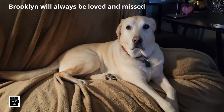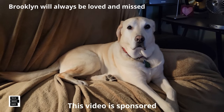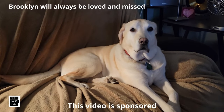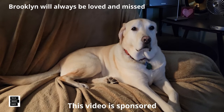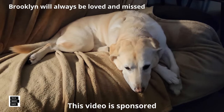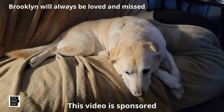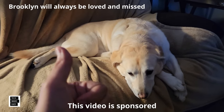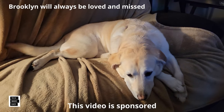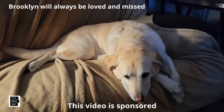Hi, this is Al from Tech Made Easy with a really quick message. The video you're about to watch is sponsored — we received this product from the vendor. But keep in mind, we will be very honest with you as we review the product. That is very important to us. If you like our video, I sure hope you give us a thumbs up, share our video, and I really hope you subscribe and become a part of the family. Thank you.